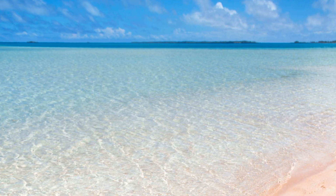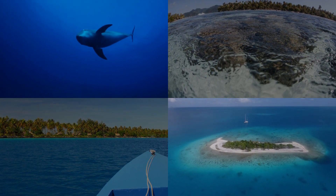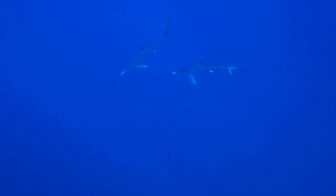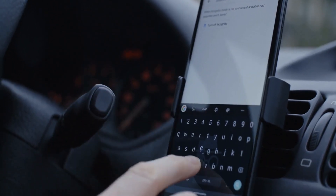Fakarava's allure extends beyond its dive sites. The pink sands of Rangiroa and the Blue Lagoon beckon with their unique charm. With a few taps, Google Maps leads you to these treasures, enriching your itinerary with local culture and breathtaking landscapes.